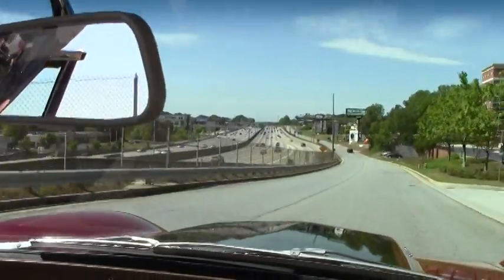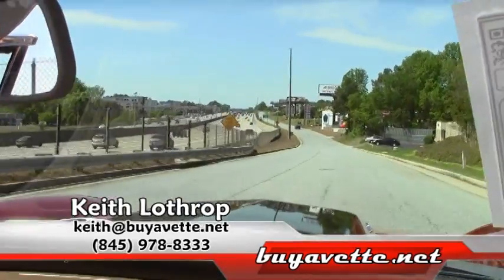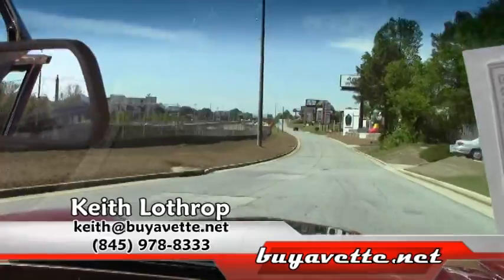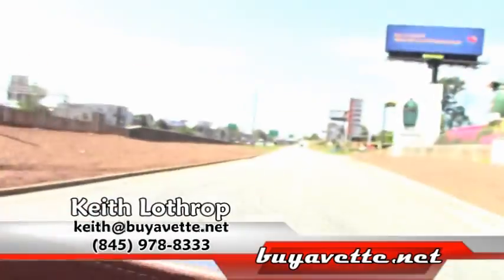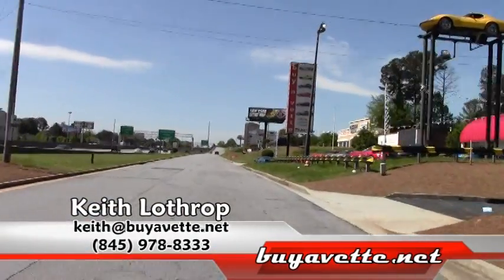Beautiful driving car, folks. If I can help you with this one or any of our other classic Corvettes, modern Corvettes, give me a call. My name's Keith. The phone number is 845-978-8333 or send me an email at Keith at BuyAVet.net. Thanks for watching.